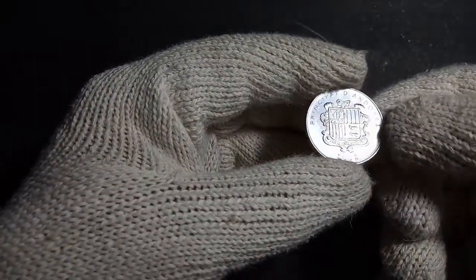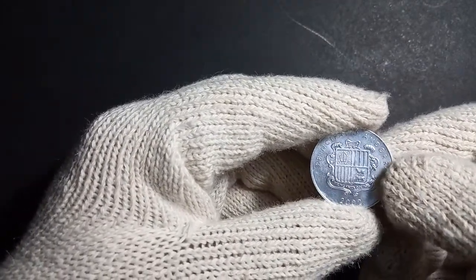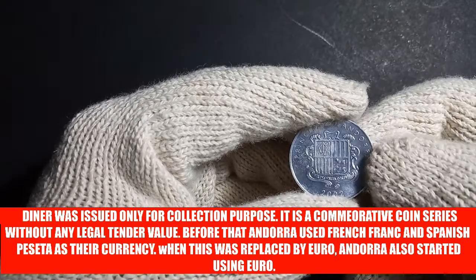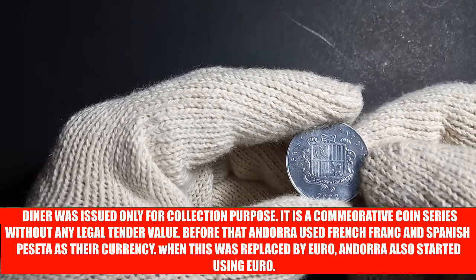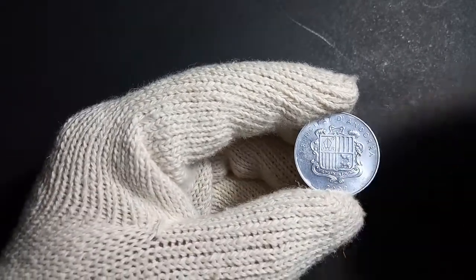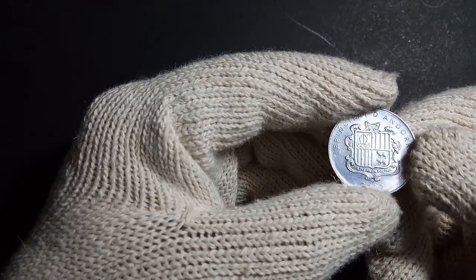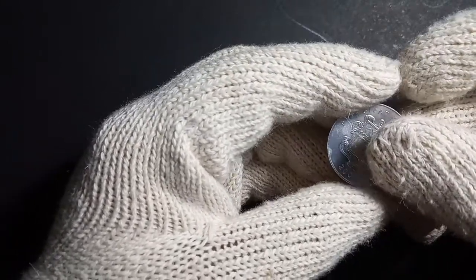This is Andorra's coin known as the dinar. Andorra used the dinar currency from 1977 to 2014. This is the one centime coin of the Andorran dinar, issued in 2002. It is made of aluminium, weighs around 2.1 grams, has a diameter of 27 millimeters, and a thickness of 1.8 millimeters.